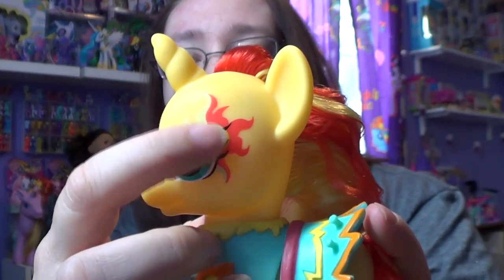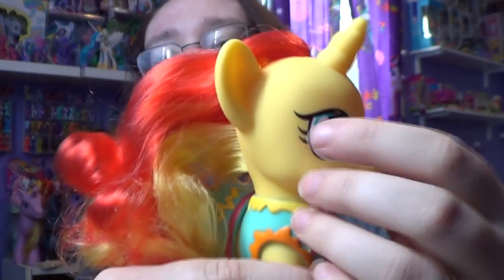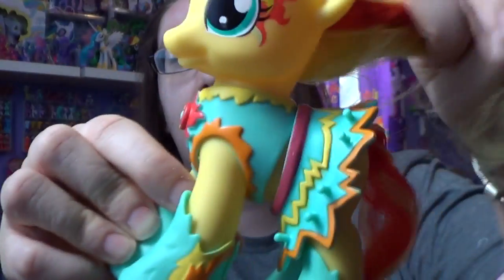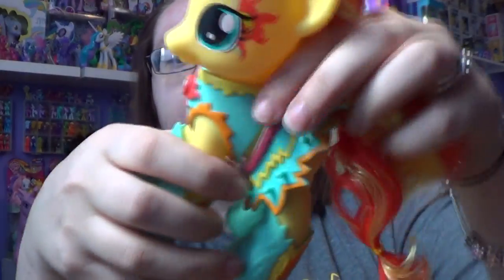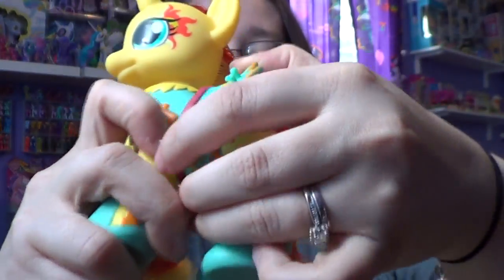This is what her face looks like — she's got part of her cutie mark here, and mine has a tiny messed-up eye but that's okay. She also has on this really cool outfit that you can take off if you want. It kind of reminds me of battle armor.